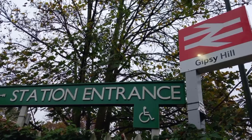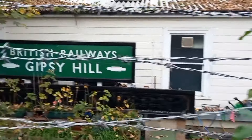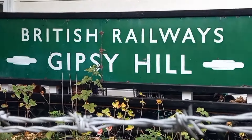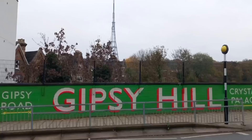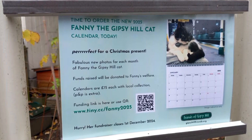Made it up beside Gypsy Hill station now — one which I have not been to before. There's a nice little garden area here with a classic British railway sign which looks original. But what this station also has is a station cat named Fanny.